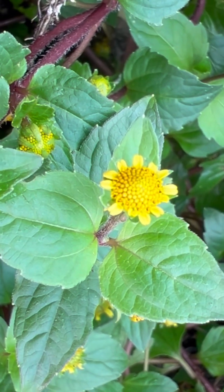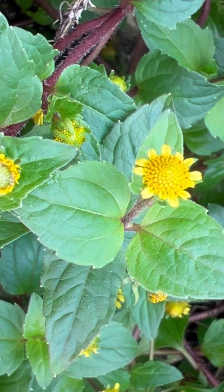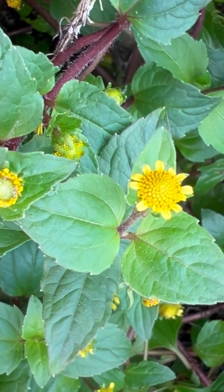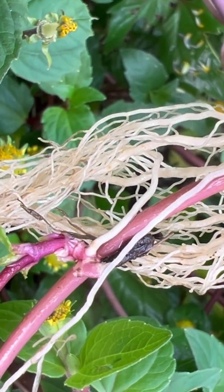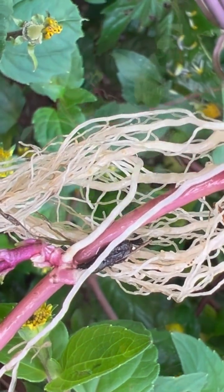Kenyan Spilanthes, Acmella choleriza, in the aster family, the Asteraceae. Choleriza literally means stem root, because the roots grow from the stem.